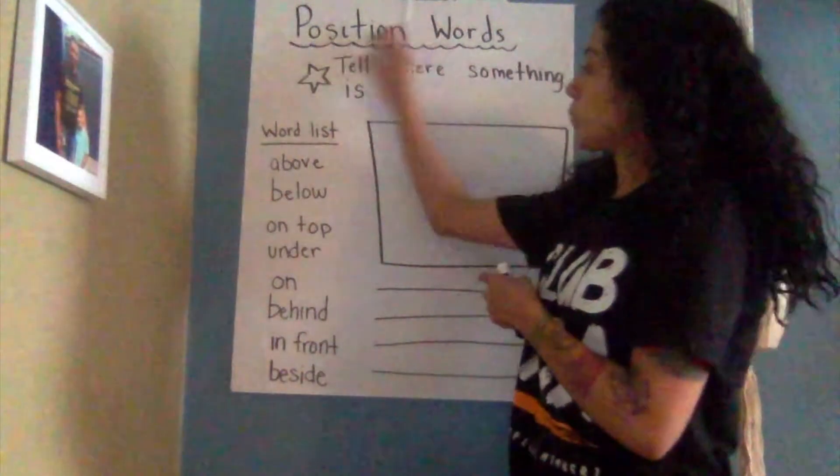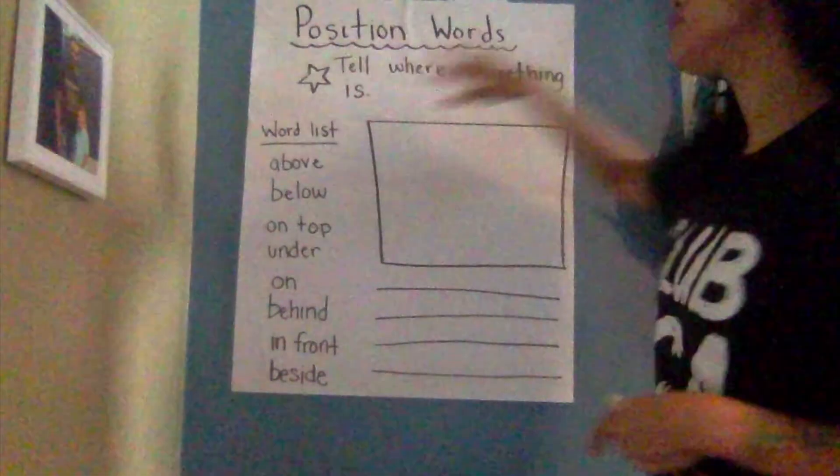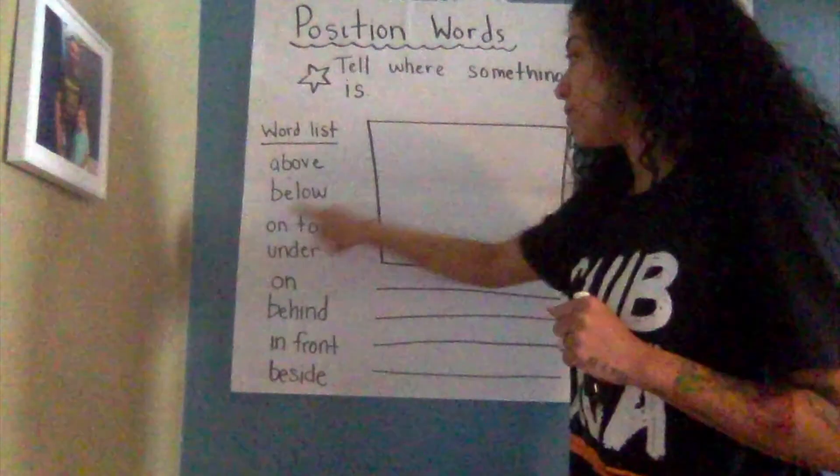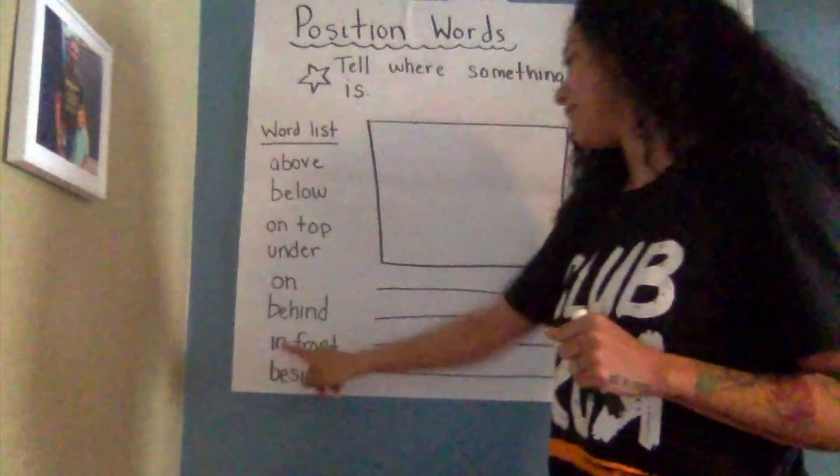We are going to review what we learned about our position words and do a little writing and a little bit of drawing so that we can demonstrate or show what we have learned from our reading and put it to our writing. Now, we know that good writers think first, so make sure you're doing that. We have our words list. A position word tells us where something is. We learned words today like above, below, on top, under, on, behind, in front, and beside.